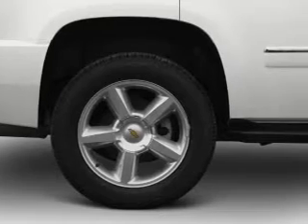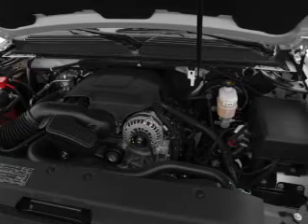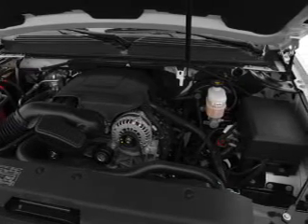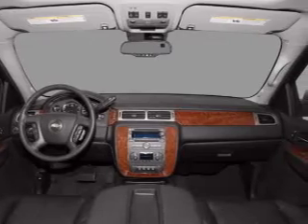Navigation included to help you get to your destination with ease. Stand out from the crowd with premium wheels. Treat yourself to a premium sound system. Anti-lock brakes help you bring your vehicle to a safe stop. Pamper yourself with memory settings.